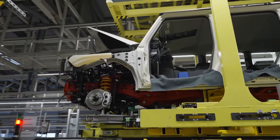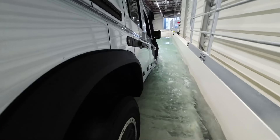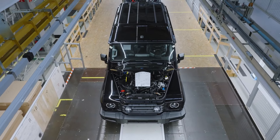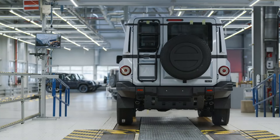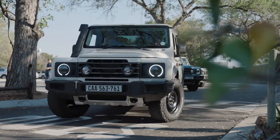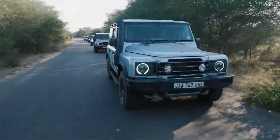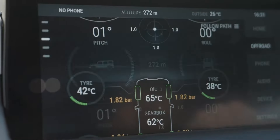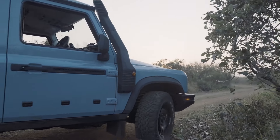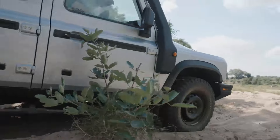What truly sets the Grenadier apart is its versatility and customisation options. INEOS offers a wide range of accessories and configurations to tailor the vehicle to your specific needs. Whether you are an overlanding enthusiast looking to equip your Grenadier with roof racks, expedition tents, and auxiliary fuel tanks, or a farmer needing heavy-duty towing and cargo solutions, there is a setup that is perfect for you. The Grenadier boasts a towing capacity of up to 3.5 metric tonnes (7,716 pounds), allowing you to haul trailers, boats, or heavy equipment without breaking a sweat.